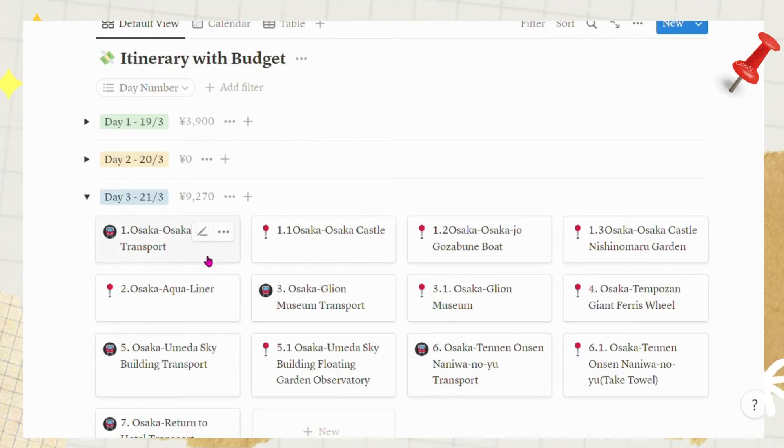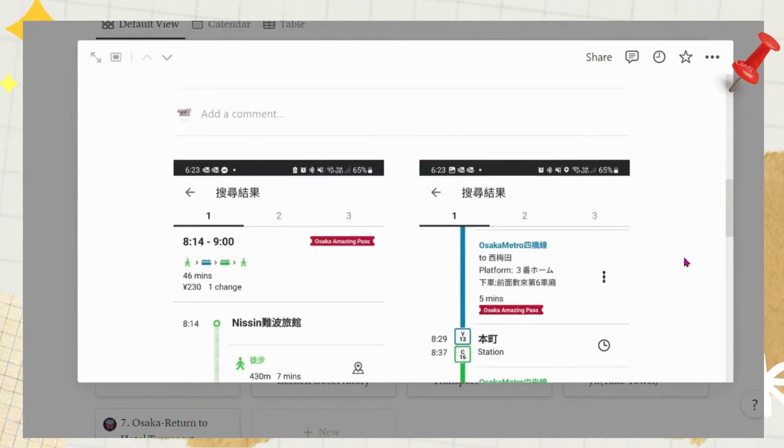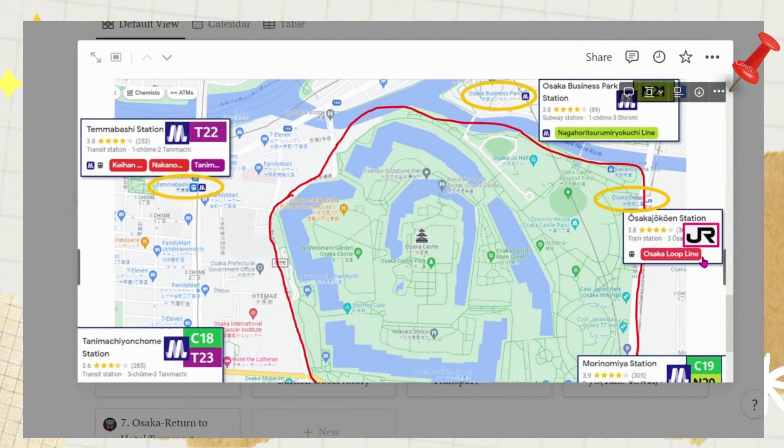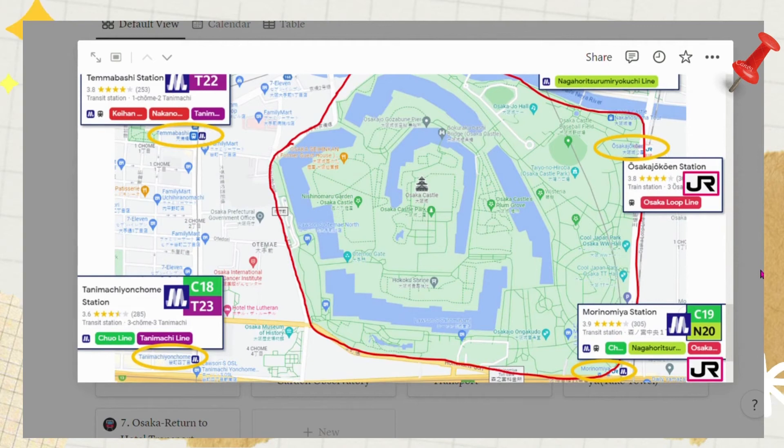This informative transportation map is embedded in my travel plan under the Osaka Castle transportation tile in the itinerary section. It comes in handy for planning your trip or for use on the day of your travel. This comprehensive travel plan will be shared for free in the final video of my Japan trip.